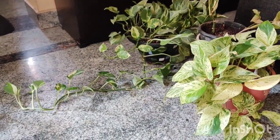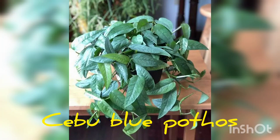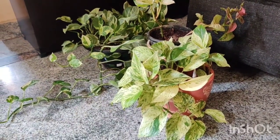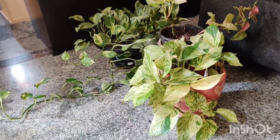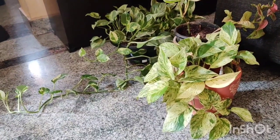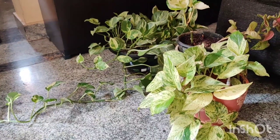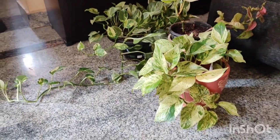The second rare variety is the Cebu Blue pothos. It's not seen in the Indian market at all — I've seen houseplant owners in the US and UK have it in abundance but it hasn't appeared in any local nurseries or Indian online websites. If any of you are interested, let me know and I'll look into where you can get your hands on it.